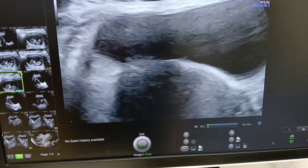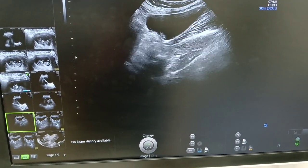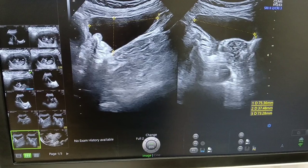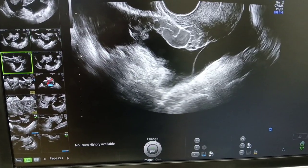Here is an anteverted gravid uterus, with a single live intrauterine pregnancy of 10 weeks gestation seen. The CRL is measuring 37 mm. No fibroid seen.